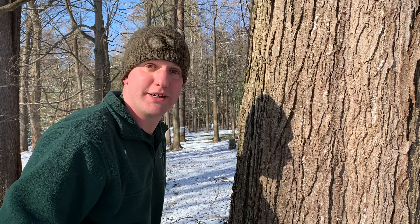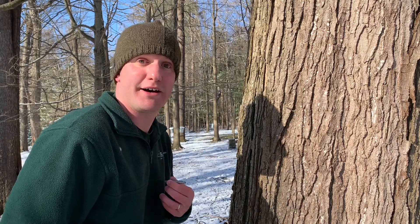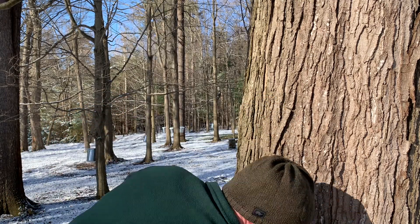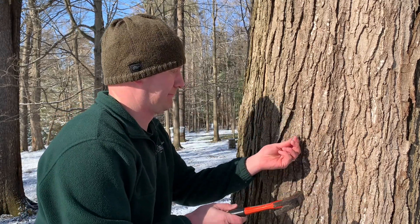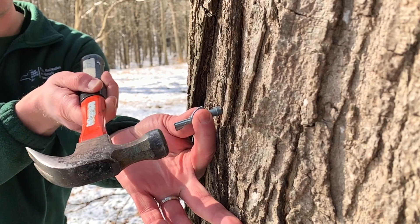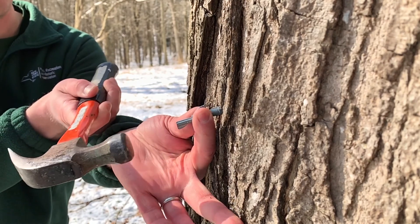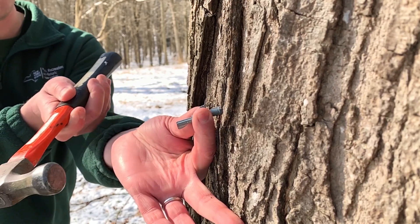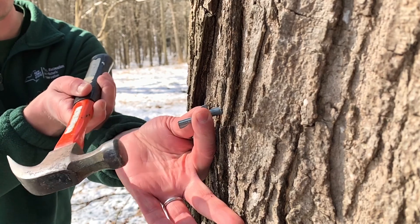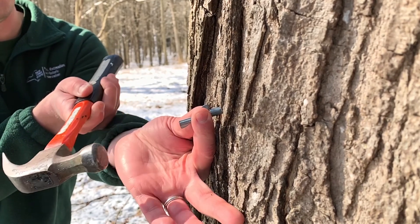Once the hole is drilled, I'm going to hammer in this spile. This acts as the spout that helps funnel sap out of the tree. As I'm hammering in the spile, I'm listening for what we call tap tap tonk. I know the spile is hammered in far enough when the sound changes ever so slightly from a tap tap to a tonk tonk tonk.